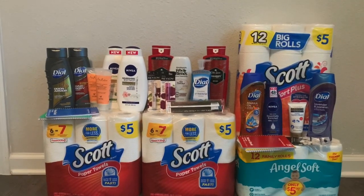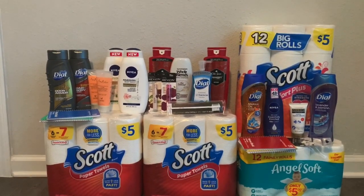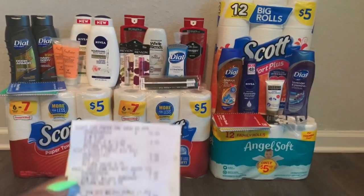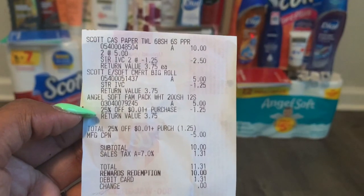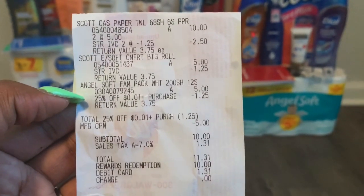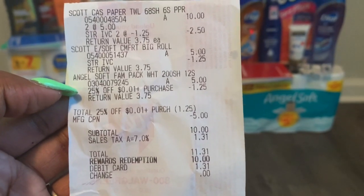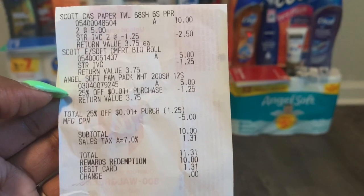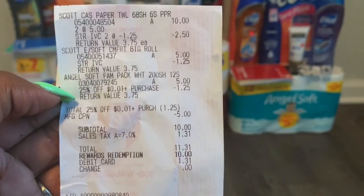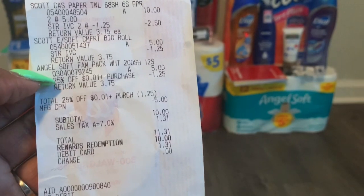I used a $5 register reward from the previous transaction and 10,000 points, so I paid nothing out of pocket except tax. Let me show you the receipt — you can see the Scott paper towels with the IVC making them $3.75 each, the toilet paper at $3.75, the Angel Soft with the 25-cent coupon taking off $1.25. My subtotal was $15, then the $5 reward and 10,000 points brought it to zero.